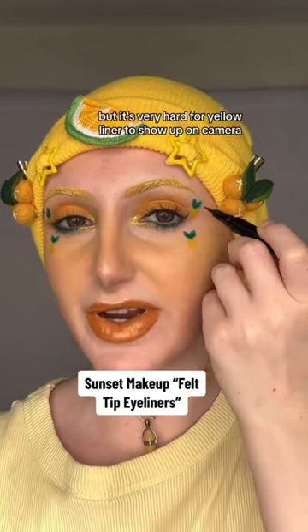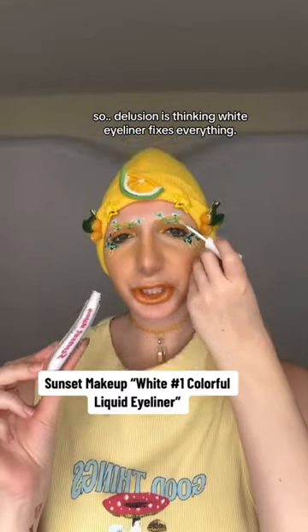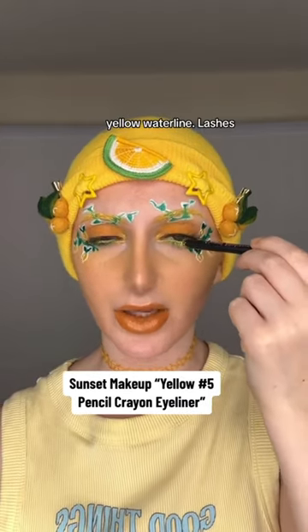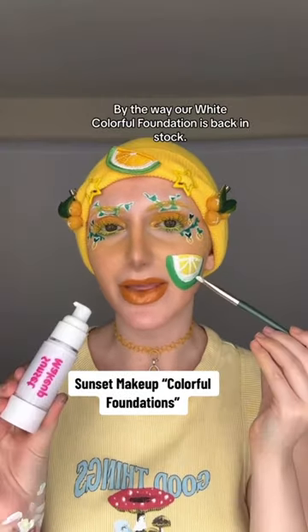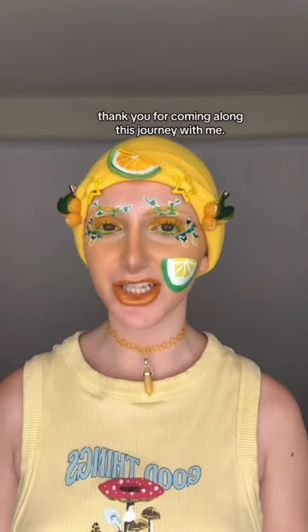For the lemon liner I'm using our felt tips, but it's very hard for yellow liner to show up on camera. Delusion is thinking white eyeliner fixes everything — let's quickly move on. Yellow waterline, lashes, and our yellow colorful mascara. By the way, our white colorful foundation is back in stock. This is the final look — thank you for coming along this journey with me.